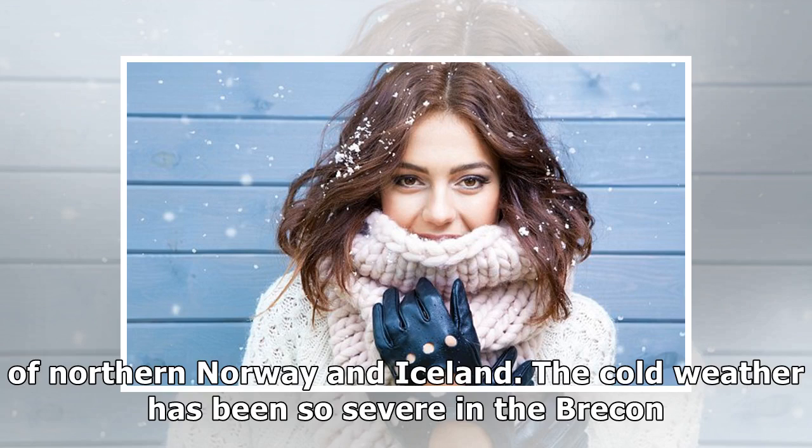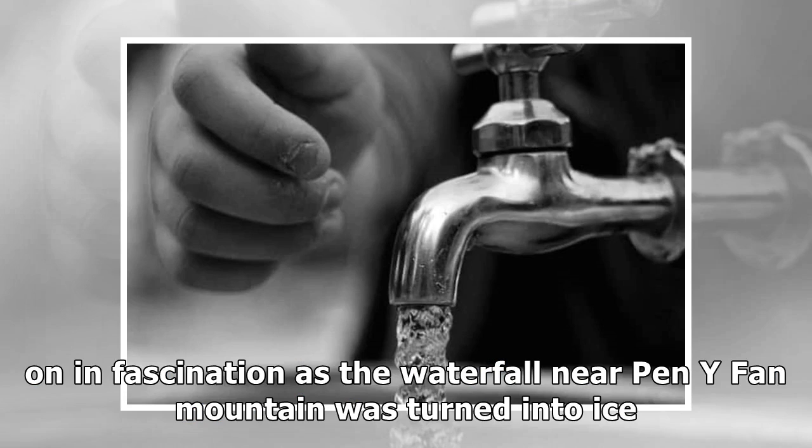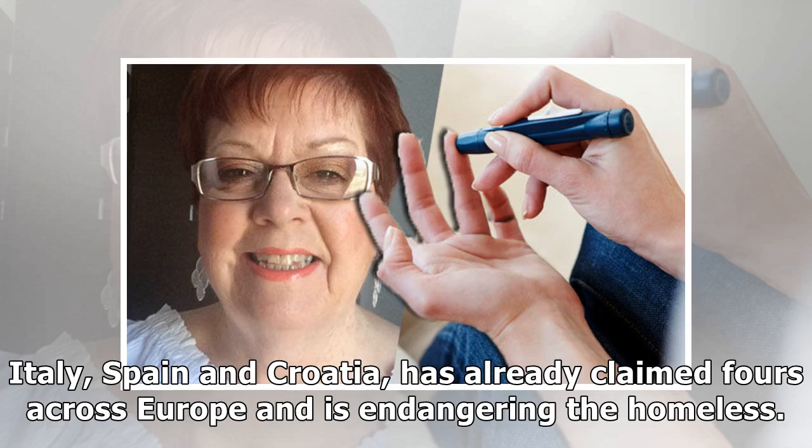The cold weather has been so severe in the Brecon Beacons that an entire waterfall has frozen solid. Walkers in the Welsh national park looked on in fascination as the waterfall near Pen y Fan mountain was turned into ice amid the cold snap. The wintry blast of freezing temperatures, also affecting France, Italy, Spain, and Croatia, has already claimed lives across Europe and is endangering the homeless.